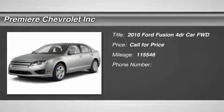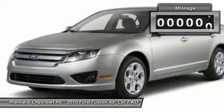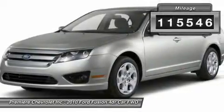2010 Fusion. You can have both impressive power and great economy in a Fusion. This vehicle has less than 120,000 miles.